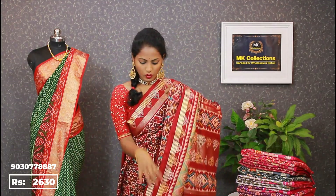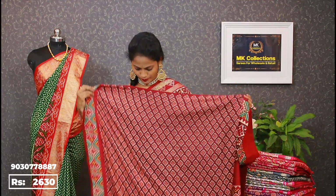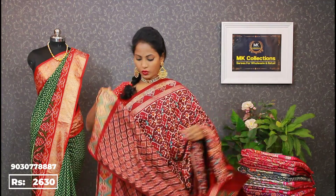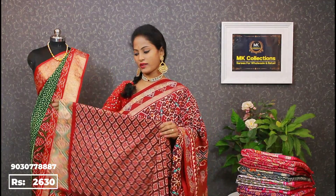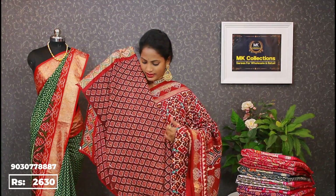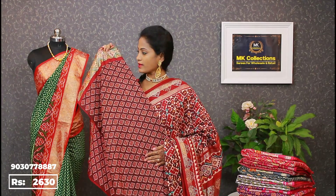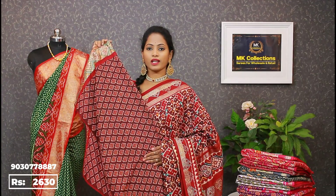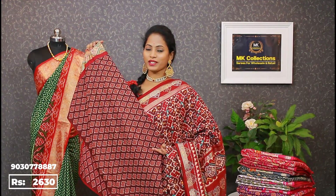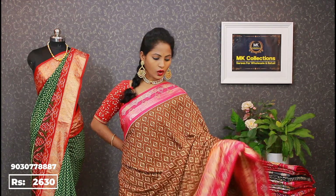Before showing the two saris, let me show you the blouse. The blouse fabric is very super — semi-pattu, maroon and red with gold stones and radium stones with border. The sari is very super. One meter blouse fabric — too good. Sari price two thousand six hundred thirty.